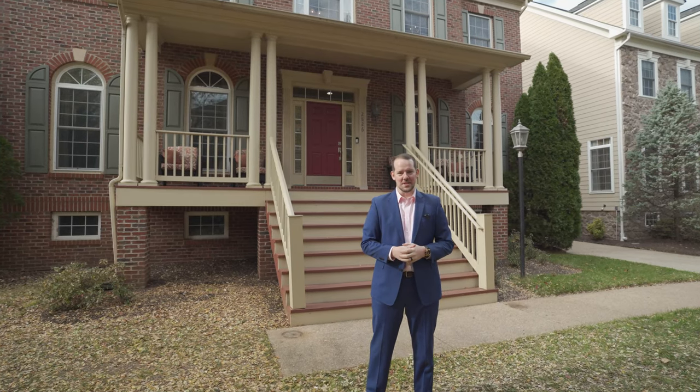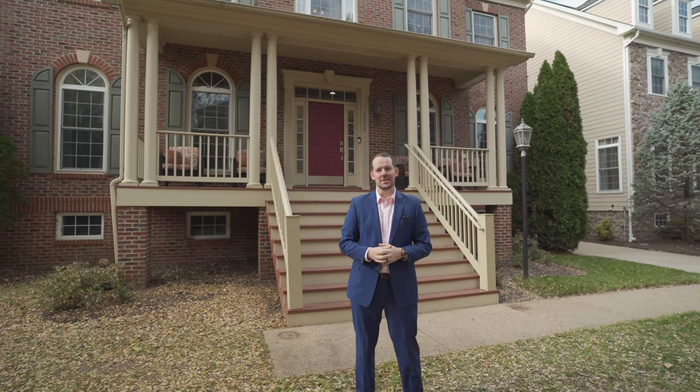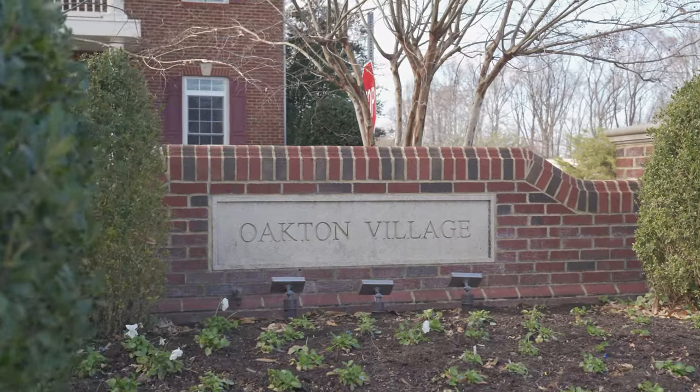Hey, Ryan Nicholas here with the Damon Sells Homes team at Coldwell Banker Realty. We're here today in Oakton Village, a niche neighborhood of 58 homes nestled in Oakton, an established northern Virginia suburb in Fairfax County, less than 20 miles west of Washington DC.